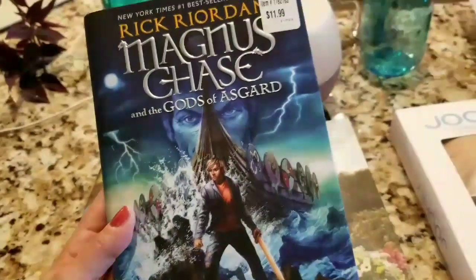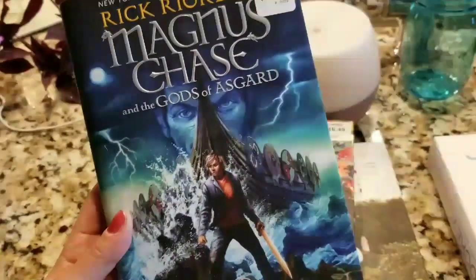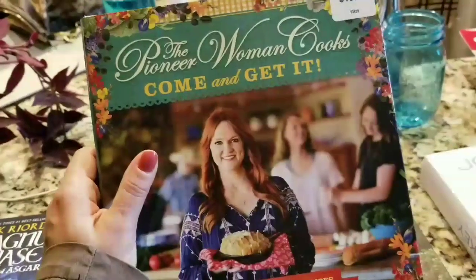For the books: my sons love to read Rick Riordan — the Percy Jackson guy. This is one of his newer series, Magnus Chase, so I picked that up for them.